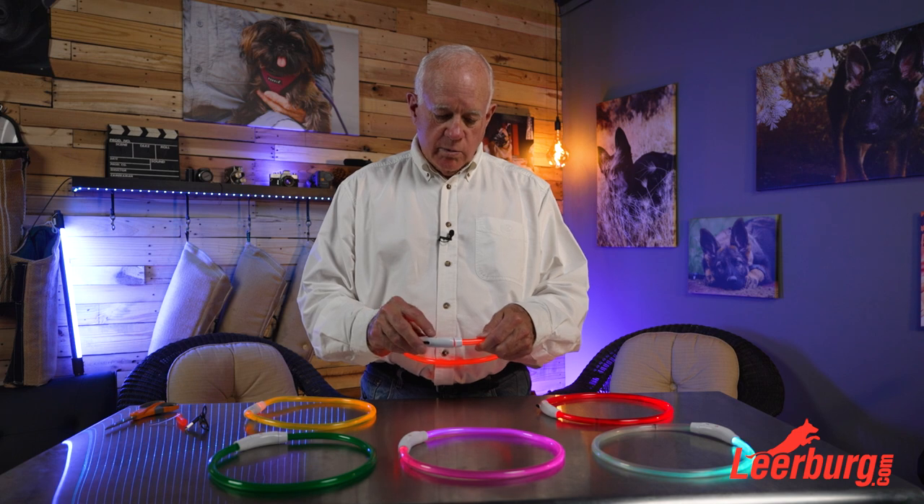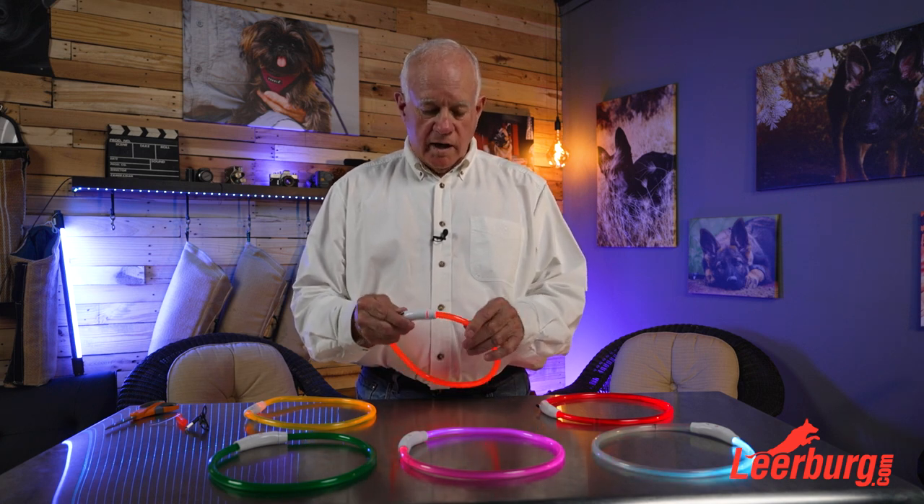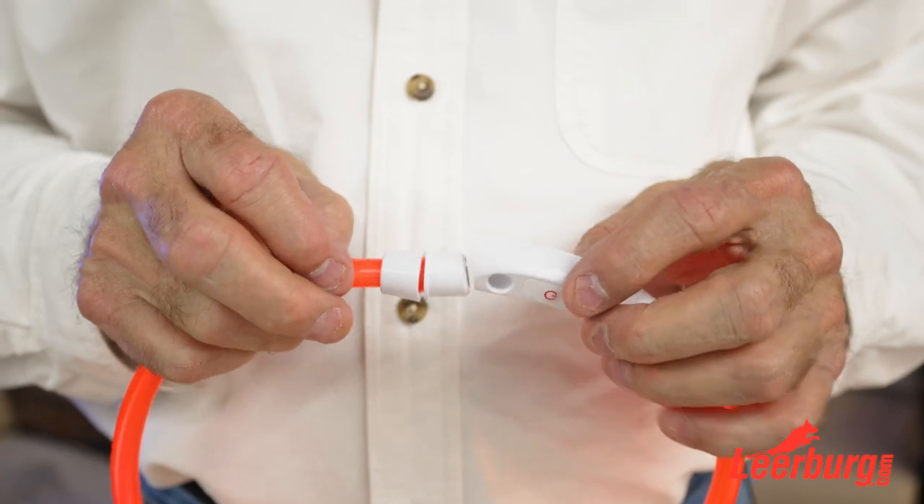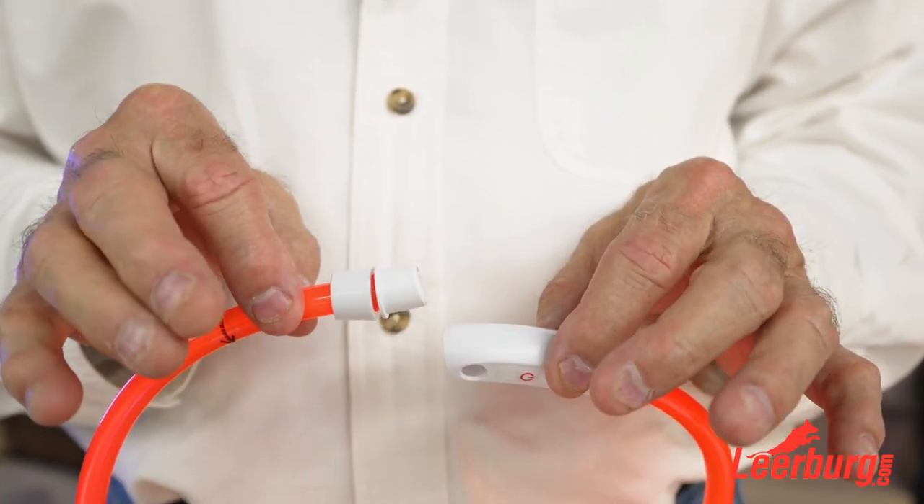What I'm going to do now is turn the lights back on and show you: number one, how the buttons work; how these come apart; and how you can cut them to make them fit your dog. You can cut them and it's a simple, simple thing to do. We're going to show you a close-up of how to do it. So now we're going to show you how to shorten this up so it fits your dog's neck.